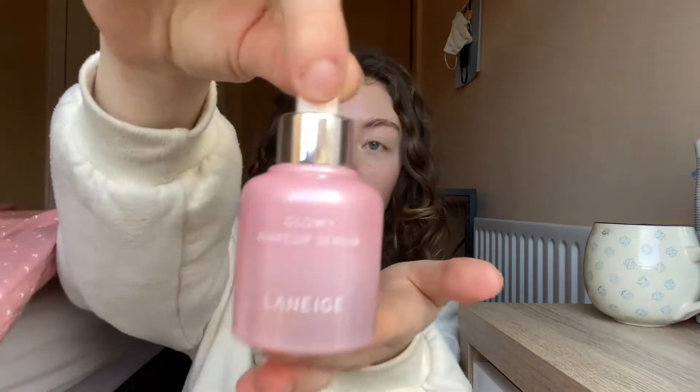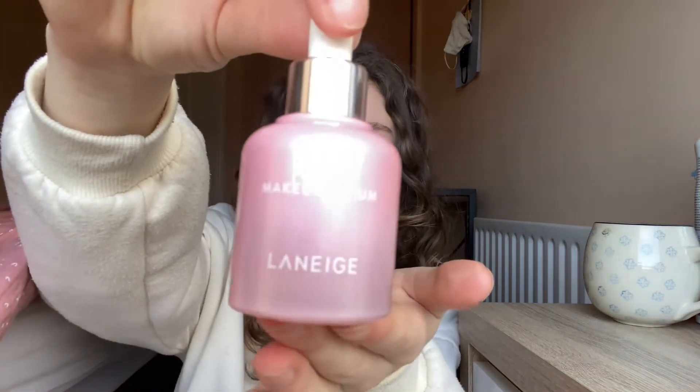They're both face products and both opaque, so you can't really track progress on them visually, but I'm going to weigh them. The first one is the Laneige Glowy Makeup Serum — it's the only primer I have and it weighs 95 grams. I think I'm about halfway through. It feels super fancy when I apply it, but I don't think it's really necessary. It gives a bit of a glow but not a crazy glow, so that's why I'm putting it in the project.